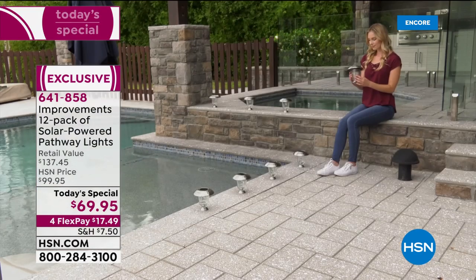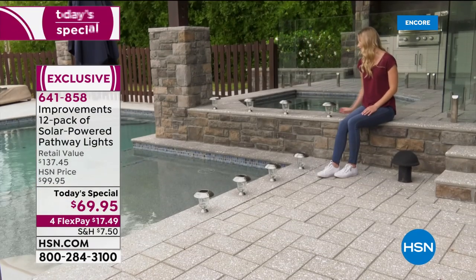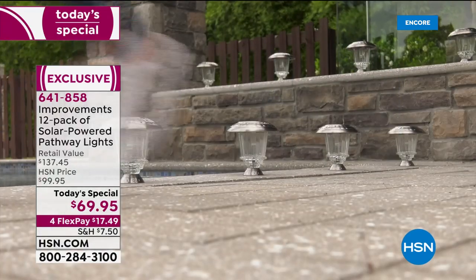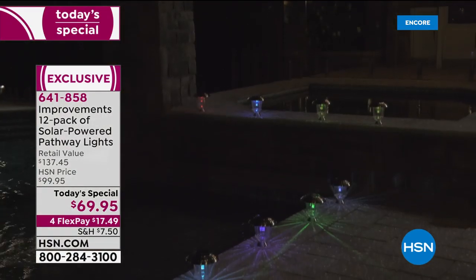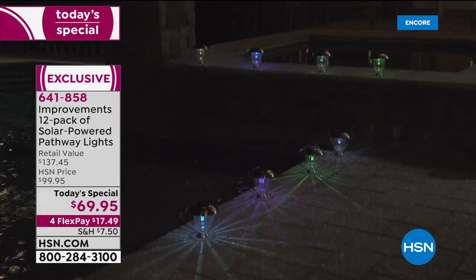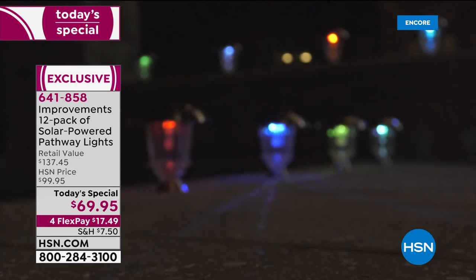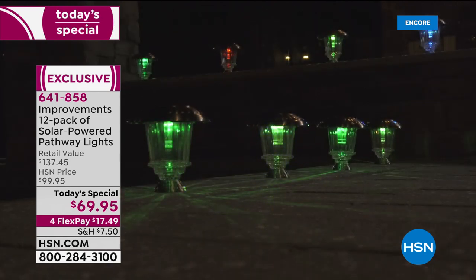Just flip a switch to go to color changing and put them back out. Look at that — right there on that concrete deck near the pool without the stake, it looks like there's a spa. That color changing is amazing with a flick of the switch.